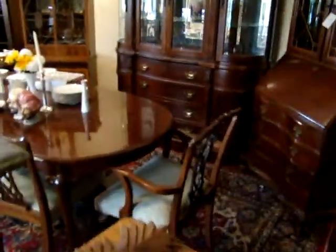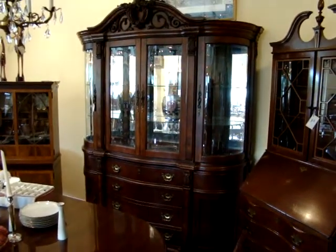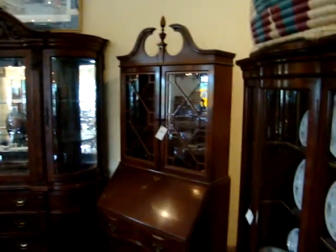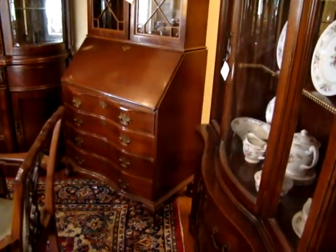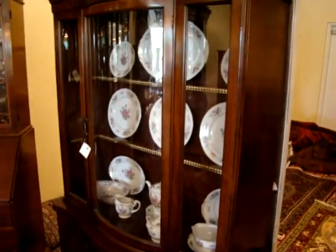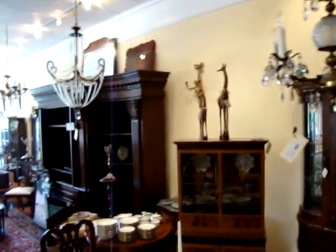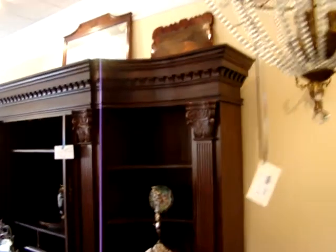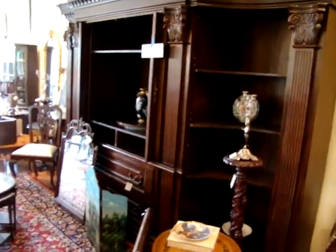Mahogany tables. Look at that two-piece brake front. Mirrored back, beveled glass. Here we have a mahogany secretary desk with ball-and-claw feet, front and back. Mahogany bow front china cabinet. More chandeliers. And look at this piece — fantastic, solid mahogany entertainment center. Massive size — this would look great in your home.